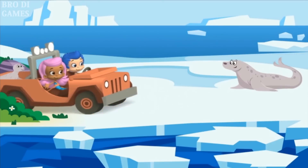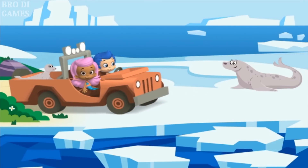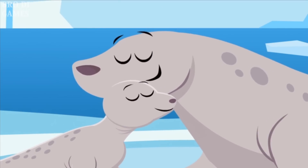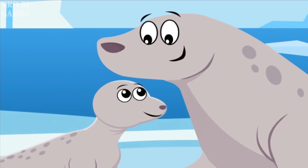We're here! We made it all the way to the Antarctic! And look — there's Baby Seal's father! We helped the baby animal get home! Fin-tastic animal helping!